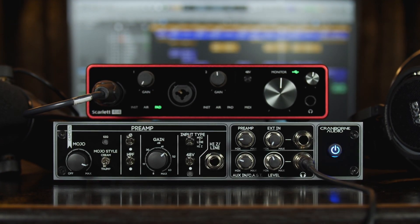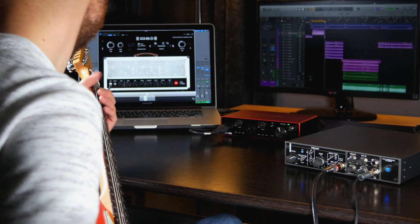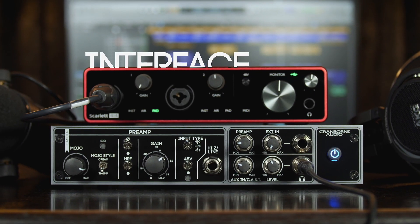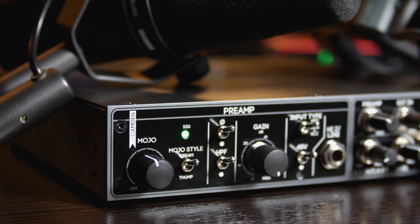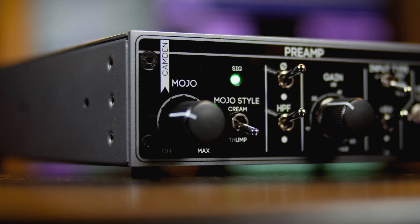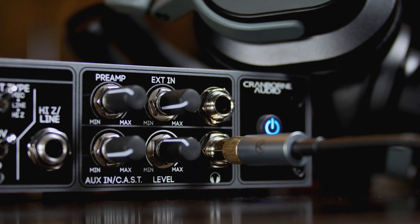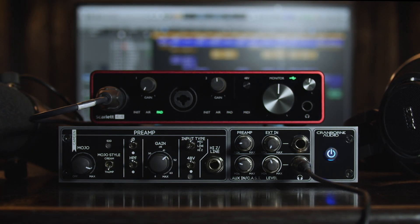Camden EC1 is the ultimate all-in-one tool to upgrade the sound quality of your favourite audio interface. Think of it as an interface for your interface. With an award-winning preamp, instrument DI, Mojo Analog Saturation Control and a Reference Class Headphone Amplifier, connecting Camden EC1 to your audio interface levels up its analogue paths to the highest level.